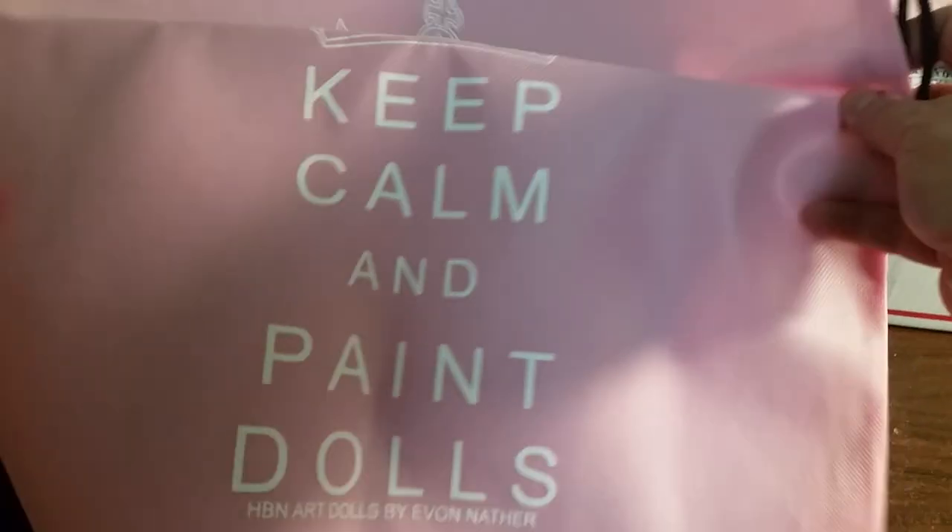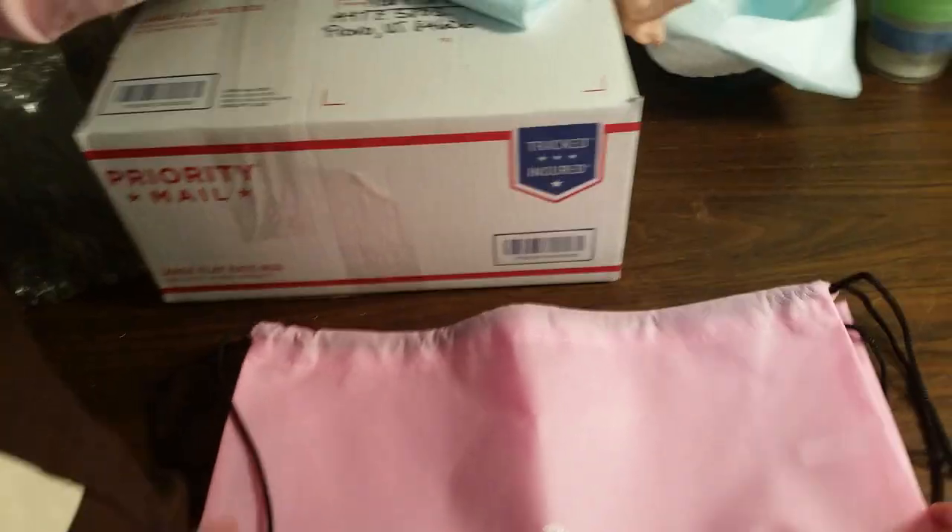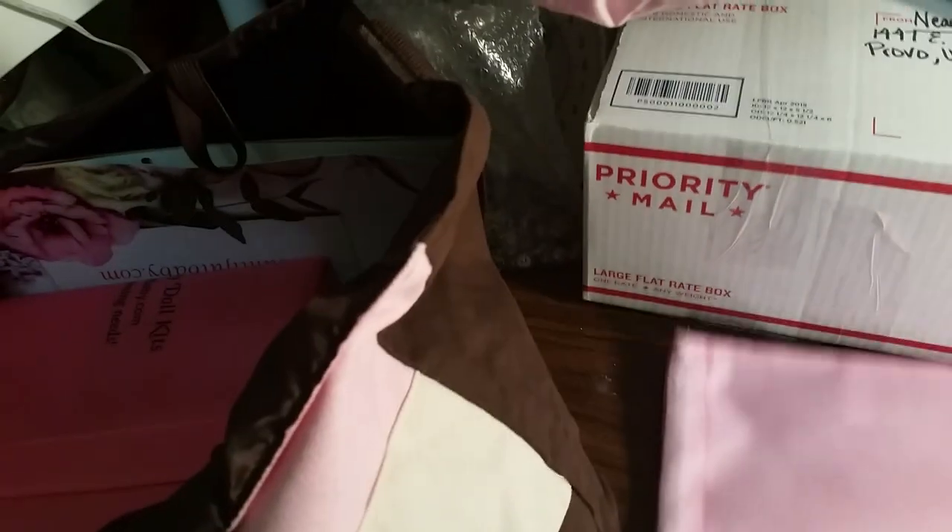This came from my class that I took — 'Keep Calm and Paint Dolls' — nice and handy. Actually, let's spread it out like that. It's not going to stay on my table.